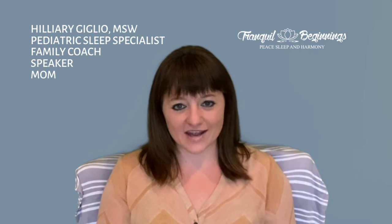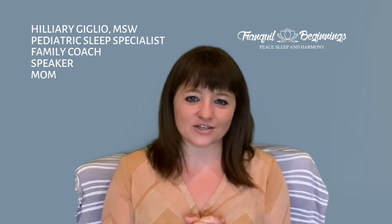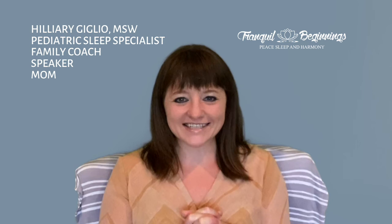Come back next week to learn all about the second stage of attachment from Gordon Neufeld and how we can incorporate some ways into our sleep rituals to strengthen that stage and meet your child's needs. Thanks so much, see you next time.